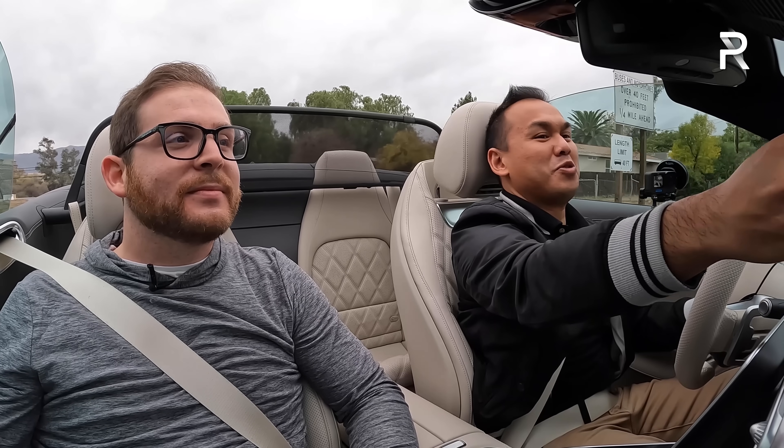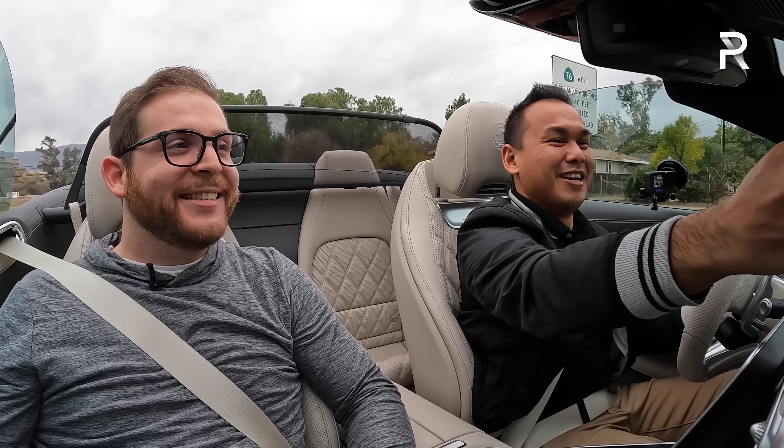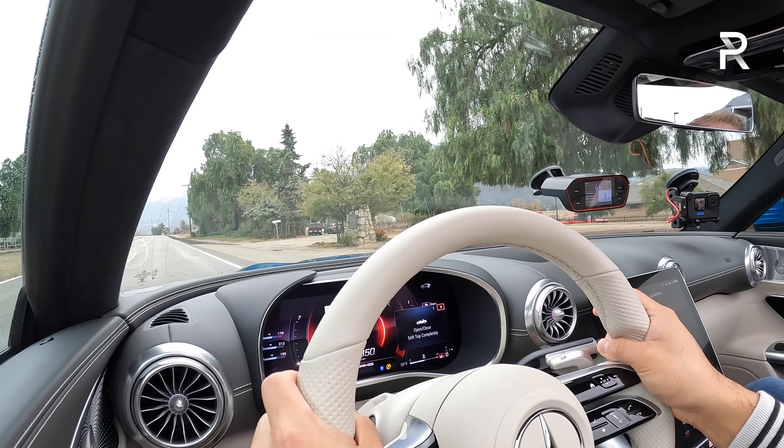Top down for the first time — it's been raining all day so this is a welcome break. Let's do one more 0-60 run with the roof down, just because there's nobody behind us.